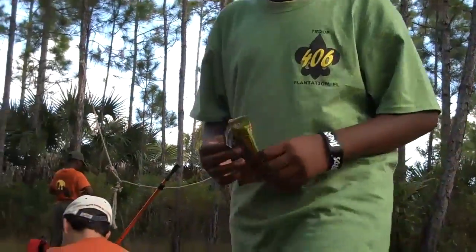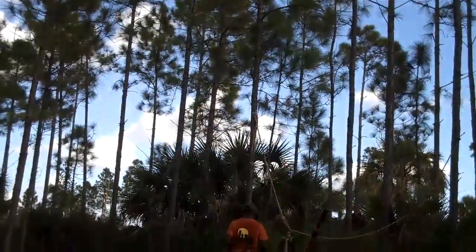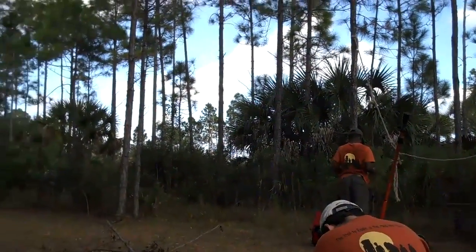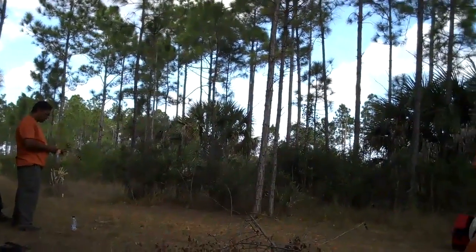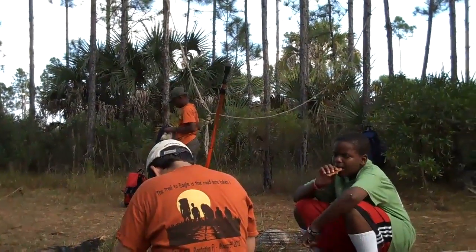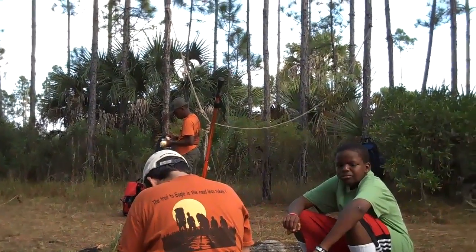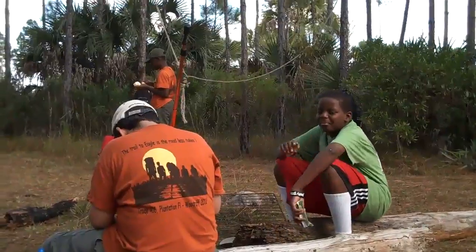How are you doing? Good. Cheers. We're at Panthers Camp, five miles into the hike — halfway there. Got some guys out in the woods looking for some kindling wood. Some other guys that are tired are here resting — one of them is me.